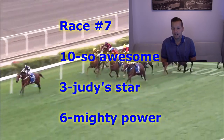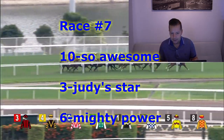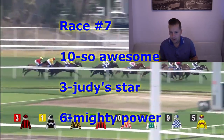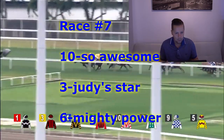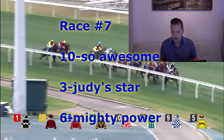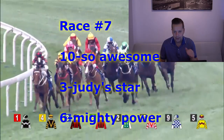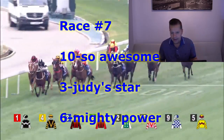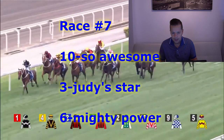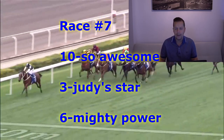Race number seven is the Pit Handicap Class 4 event, Turf Course. 1,400 meters is the distance. Like the number 10 horse, So Awesome, on top — Joao Moreira for Ricky Yu. Joao Moreira was on this horse last time, finished second, closed off well at the 1,400 meters. Back aboard today, stays aboard. Let's hope he can go one better. For second, going to go with the number three horse, Judy's Star — Alexi Baddell. And for third, the number six horse, Mighty Power — Zach Perton for David Hayes.